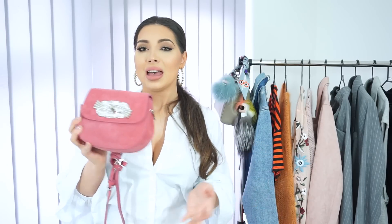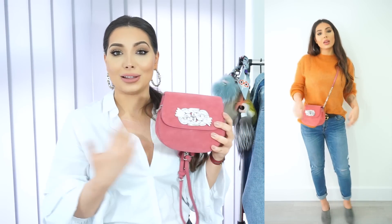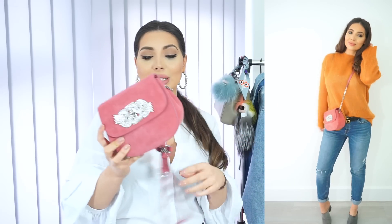When I got this bag I wasn't sure how I felt about it because I usually buy designer bags. I wanted to return it but then I was like, you know what, I really like this one. I know it's not designer but it's so cute. It's only £50 and it's really good quality. I get so many compliments when I wear it. I wear it during the day when I'm being casual and don't want to wear my designer handbags — it adds a pop of colour. I love to wear it with the mustard jumper.